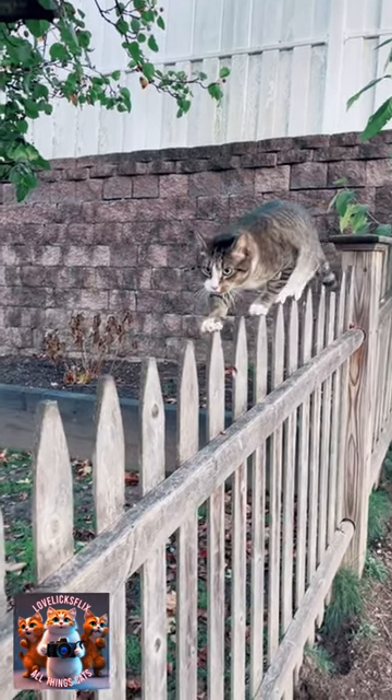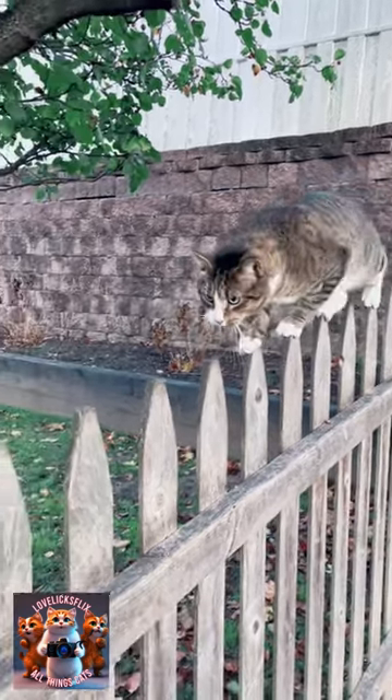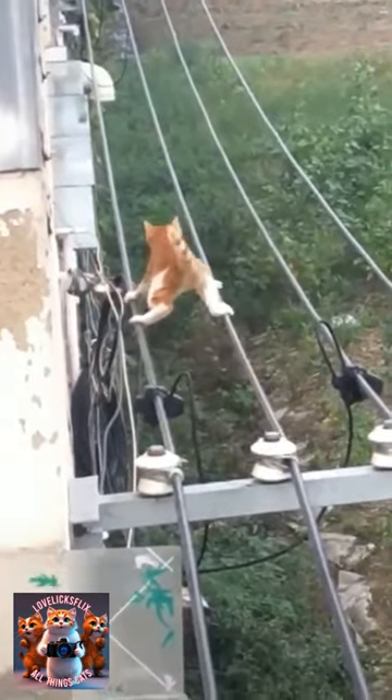A highly developed inner ear and vestibular system allow cats to swiftly respond to changes in position, ensuring a steady stance.